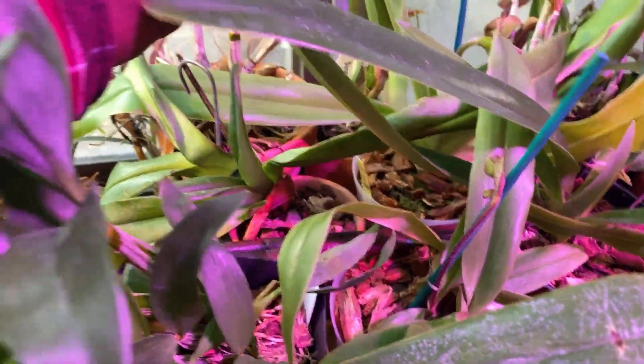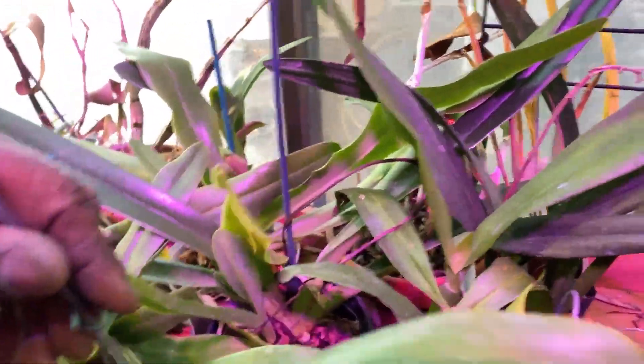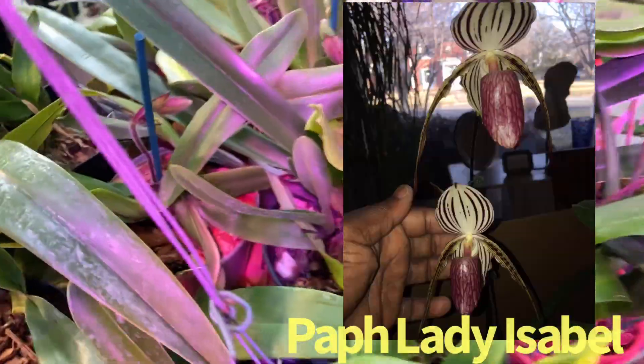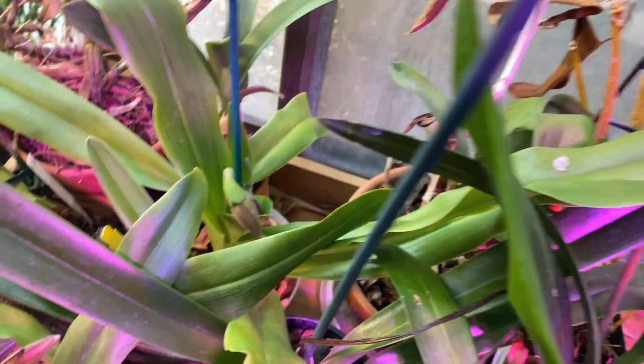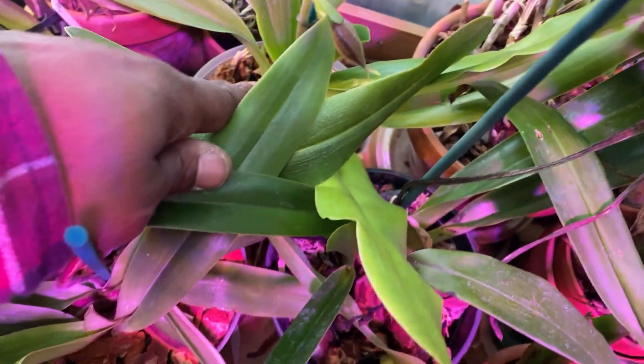That dripping led to a lot of rot. I lost a Sanderianum, I lost my Lady Isabel — that's how I lost her. And that's how I almost lost my Chihuahua Dancer down here — that's how I almost lost that plant.